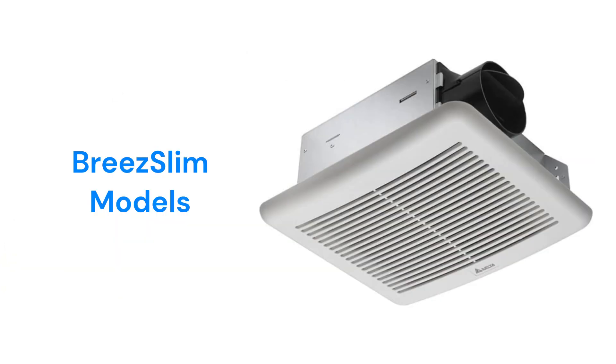The Breeze Slim models can be ceiling or wall mounted as they can fit inside a normal 4-inch thick wall, and they are available in either 50 or 70 CFM capacities. The 70 CFM models are available with either single or two speeds and with or without a humidity sensor. They also offer a fan-light combo slim model with a dimmable LED light.